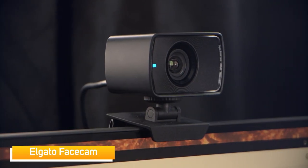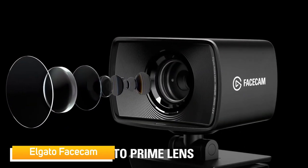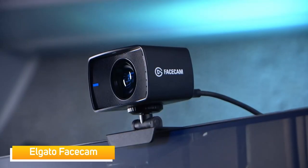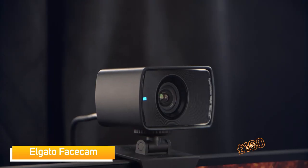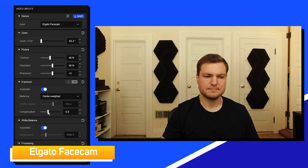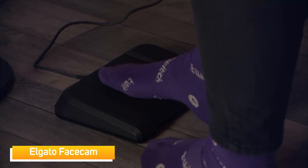This is the Elgato Facecam, one of the smartest webcams currently on the market, absolutely packed full of software. It has really high quality components inside the webcam itself — it actually has a camera lens, which means you're able to mimic a DSLR effect by adding bokeh background on a really small budget. This camera retails for around £160, and it's so heavily integrated in the Elgato ecosystem that you can control every element from a stream deck or even a foot pedal.